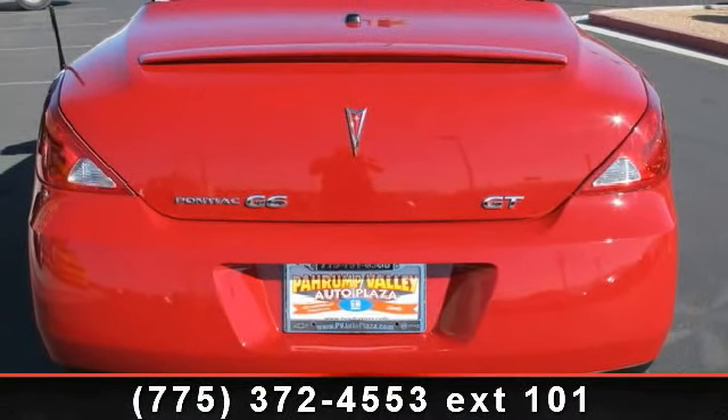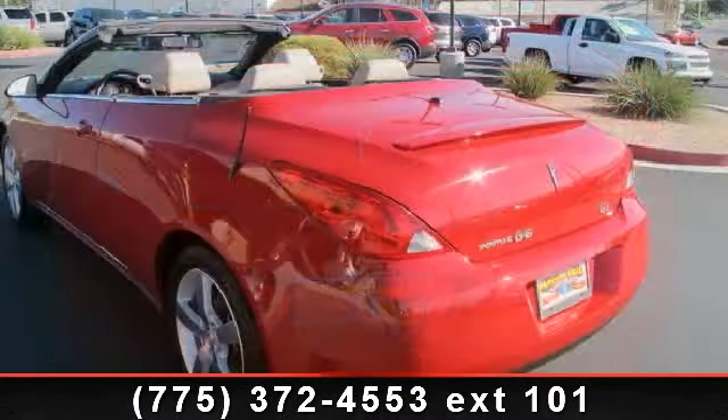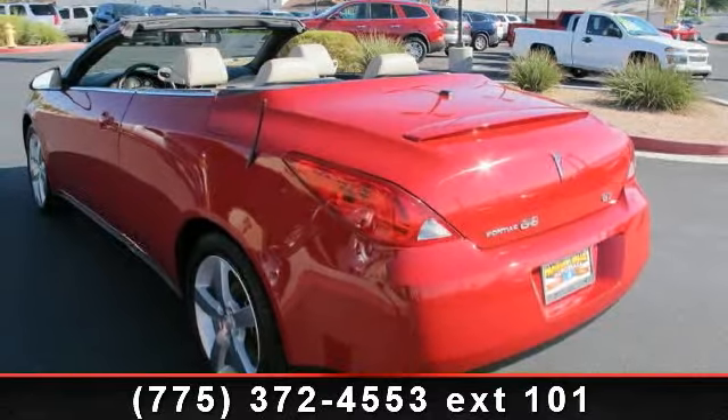Power trunk release, driver and front passenger frontal airbags, and manual day-night interior rearview mirror.